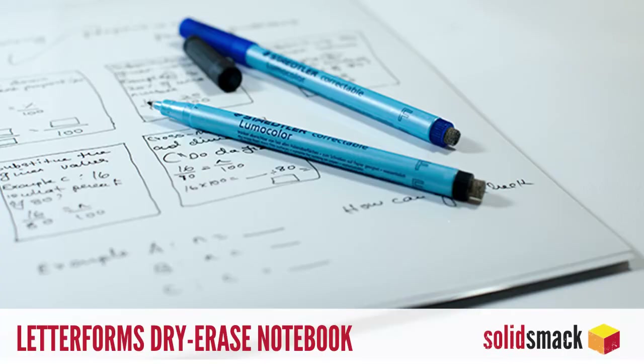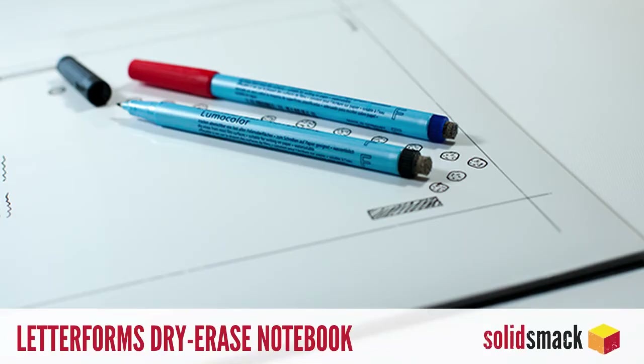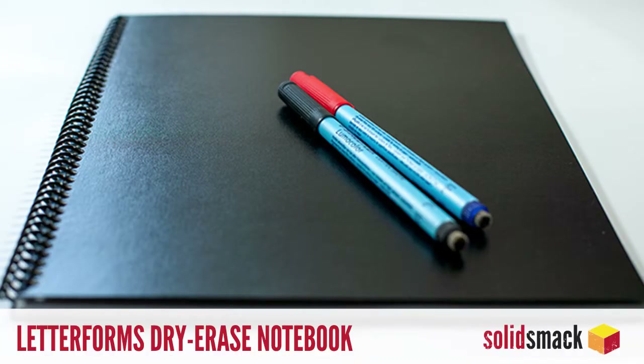Design. If making small mistakes in your $30 Moleskine drives you insane, consider this brilliant and simple new dry erase notebook from Letterforms. It's perfect for working through those tedious design problems or drawing pictures of your boss during long meetings. Check it out on Kickstarter for 25 bucks.